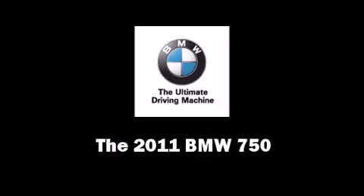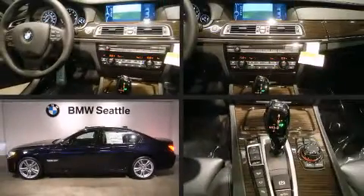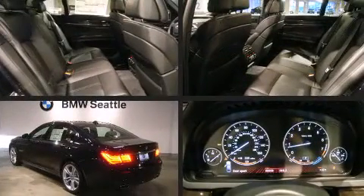Climb inside the 2011 BMW 750. The engine breathes better thanks to a turbocharger, improving both performance and economy.